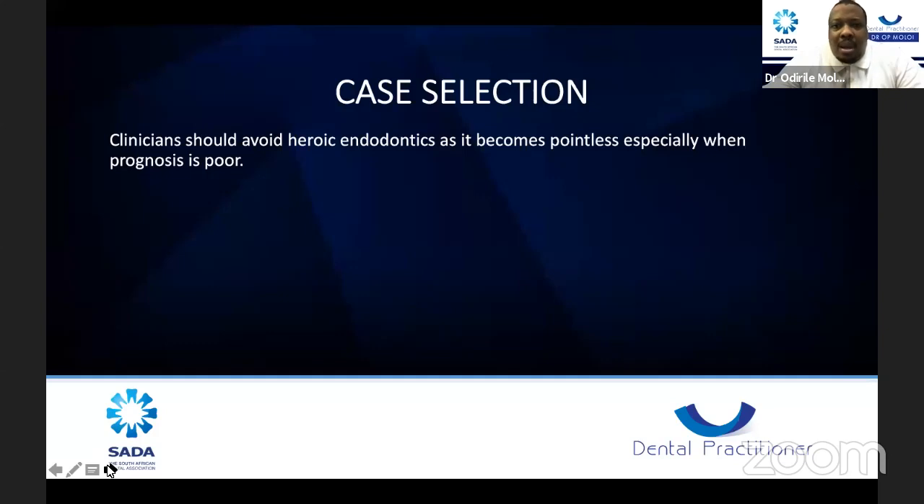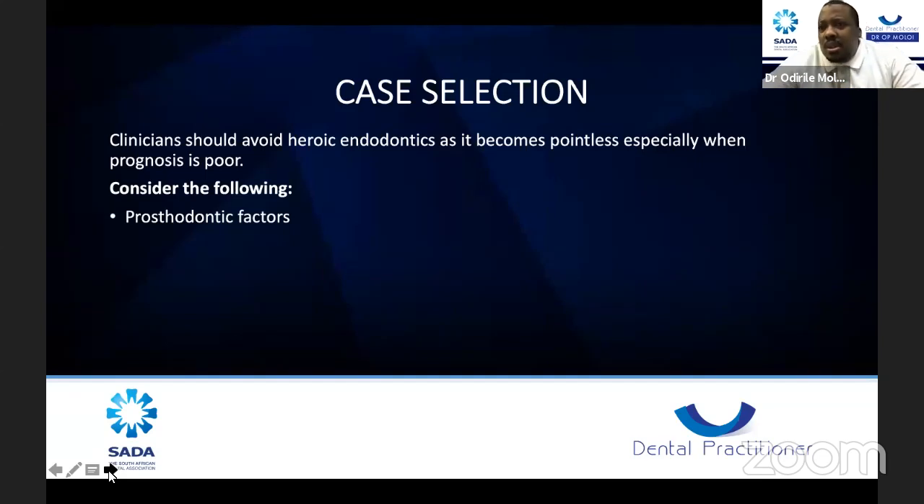I've had a patient who asked me to do root canal on the rest of their teeth just to avoid future pain. When you do endo, you need to consider prosthodontic factors: can the tooth be saved, do we have enough ferrule, can we crown the tooth, can the patient afford it? Also consider endodontic factors: are the canals blocked or calcified, do you have enough clinical experience, or should you refer to a more experienced colleague? It's always good to try, but know where to stop.